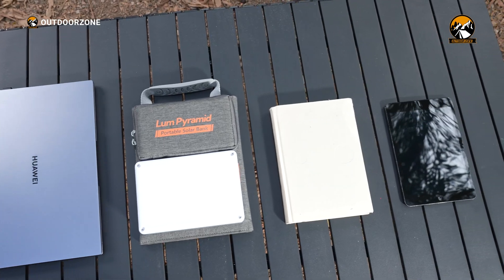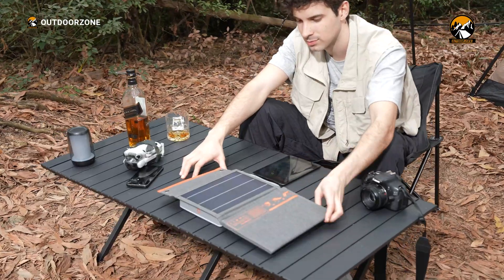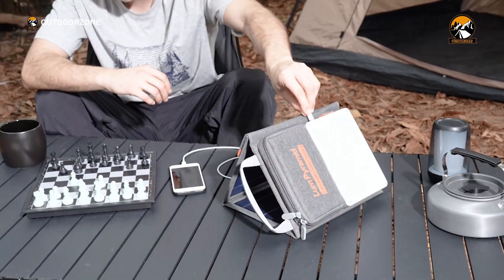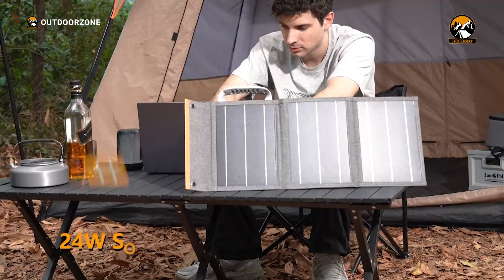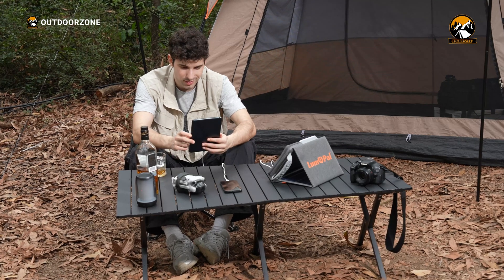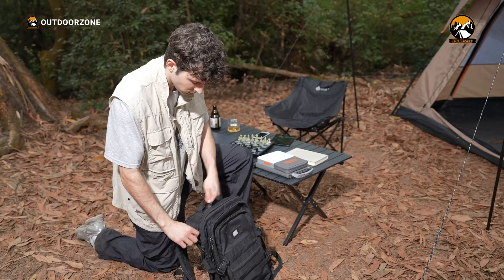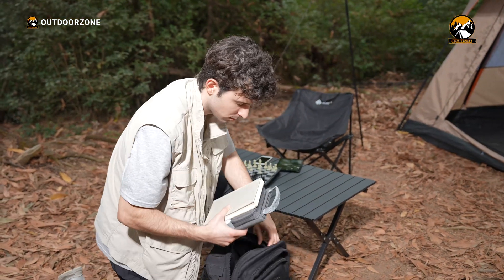The moment we saw the Lum Pyramid, it was evident that the design is something different. It can be folded into the shape and size of a book, making it incredibly easy to carry and pack. Yet when unfolded, it forms a sturdy pyramid shape that houses a 24,000 mAh battery, 24-watt solar panels, and a 600-lumen camping light. We think this all-in-one design is a significant advantage for solo campers who value space and versatility in their gear. It felt like a perfect fit for our backpacks, leaving ample space for other essentials.